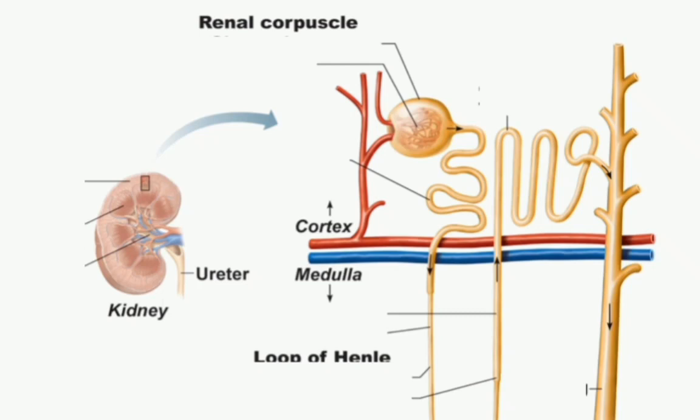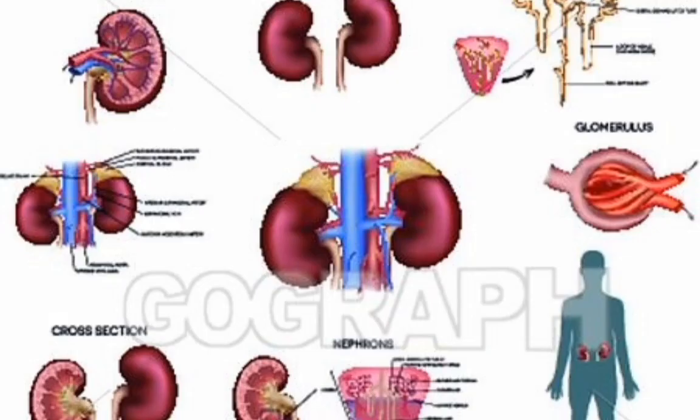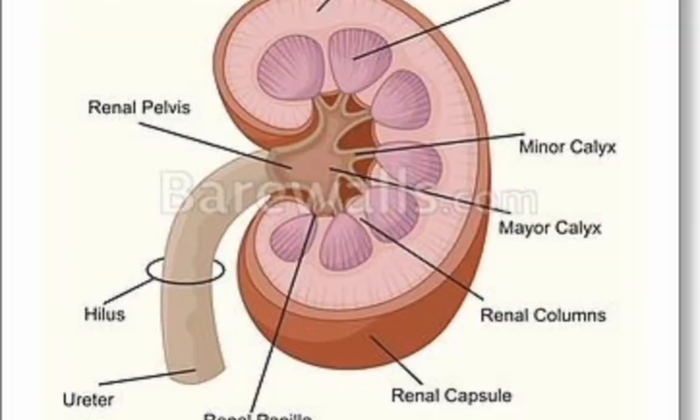How do my kidneys work? Each of your kidneys is made up of about a million filtering units called nephrons. Each nephron includes a filter called the glomerulus and a tubule. The nephrons work through a two-step process: the glomerulus filters your blood, and the tubule returns needed substances to your blood and removes wastes.